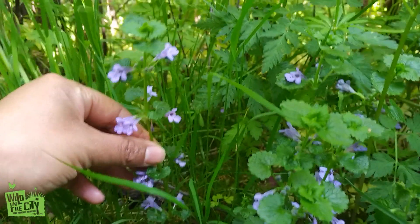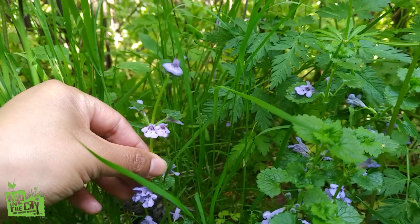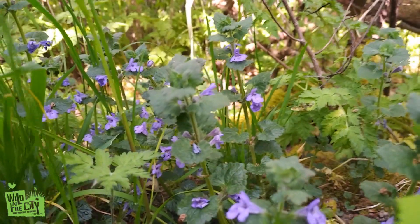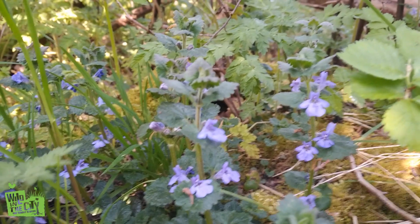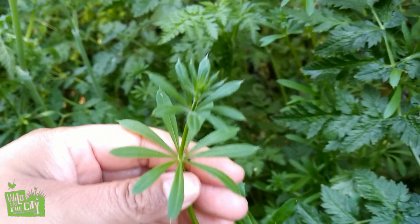This is creeping charlie with its beautiful purple tubular flowers. Traditionally it was used to flavour ales, giving it its other common name, ale hoof.